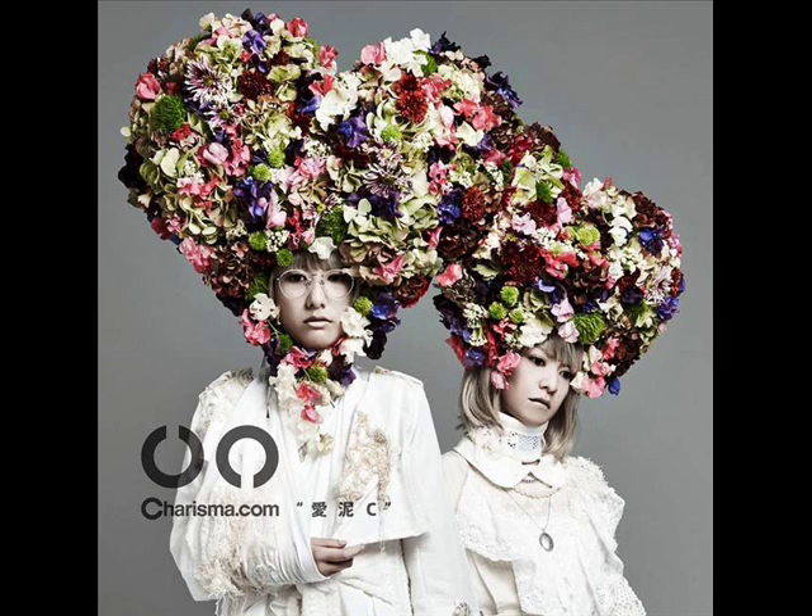While the headpieces are interesting, they might be a bit too distracting. On the other hand, they give the photo some life — imagine the photo without the headpieces, it would be very bland and lifeless. Whether they were added through Photoshop or worn on set, the headpieces ultimately help the photo, though they might be a bit too avant-garde for an album cover.